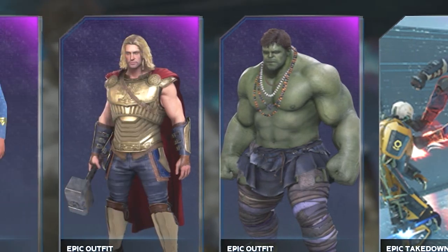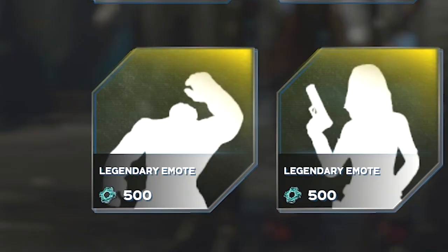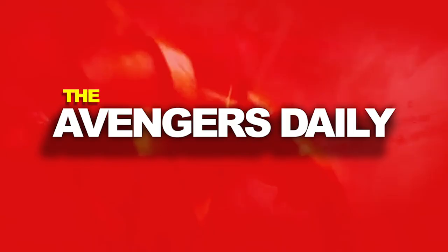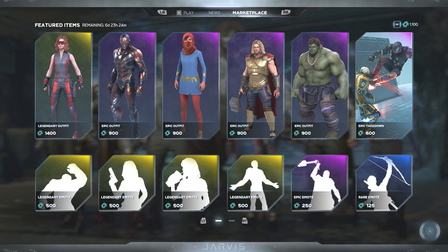What's up guys, welcome back to Adventures Daily. In today's episode we'll be going over the new items for the week of March 4th. Let's go ahead and get into it. Alright guys, we're finally back.